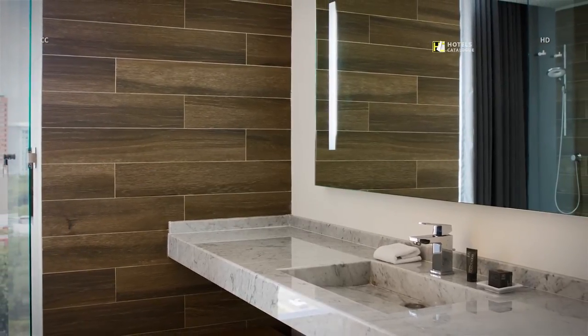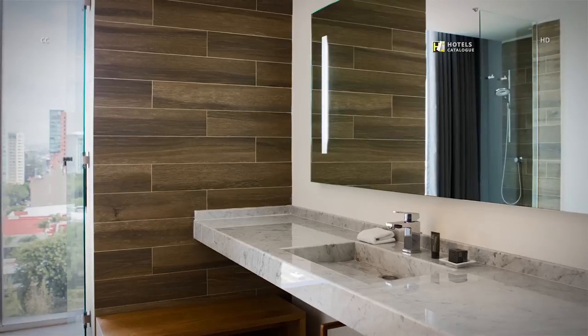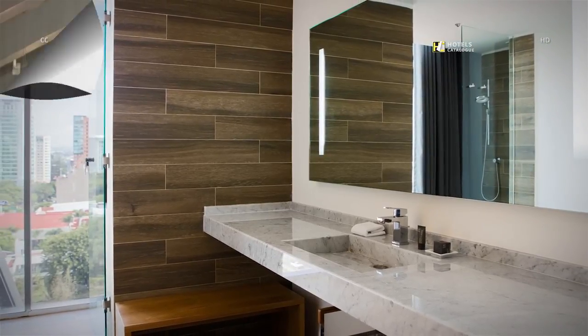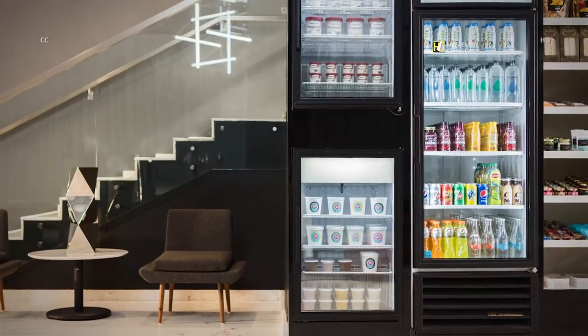A.C. Hotel Guadalajara, Mexico displays a timeless and elegant design. Grab a snack on the go from the A.C. store, which stocks a range of groceries and soft drinks.